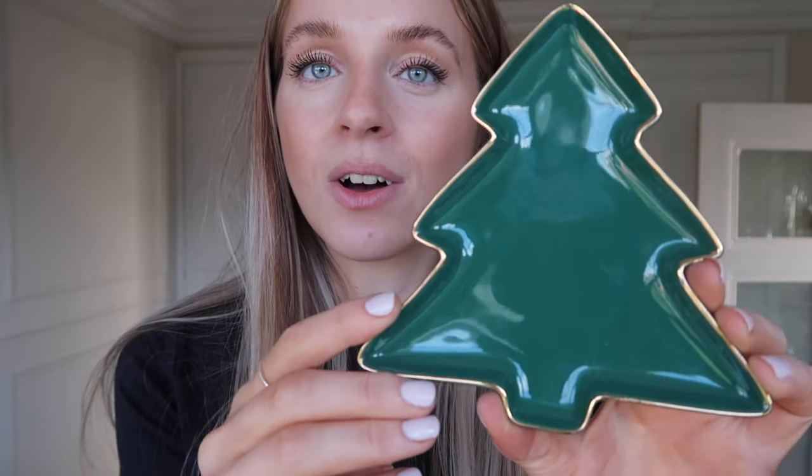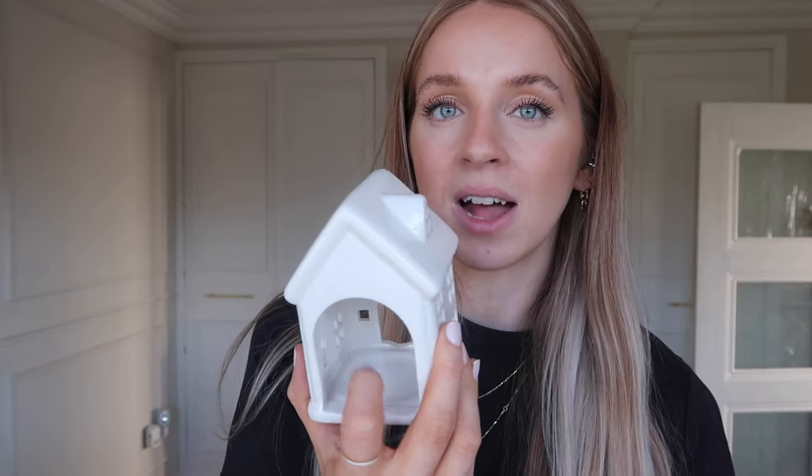I also popped into The Range recently and came across this really cute soap dish — it's dark green with a gold rim and I thought it would look perfect in our bathroom, but since the bathroom isn't going to be finished this year I might just use it as a trinket dish for now. It was about £4.99. I also have this little white house — it matches the one from Primark really nicely, it's a bit bigger so you could probably fit a votive candle in the back. It was about £1.50 and I'd love to eventually collect loads of little white houses to display as a set.